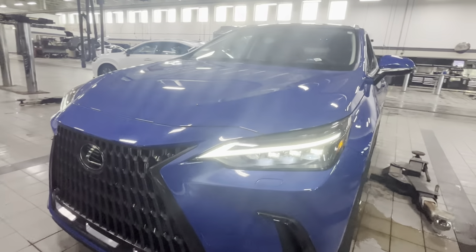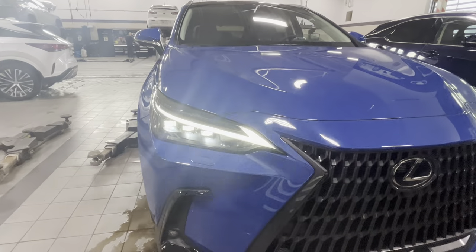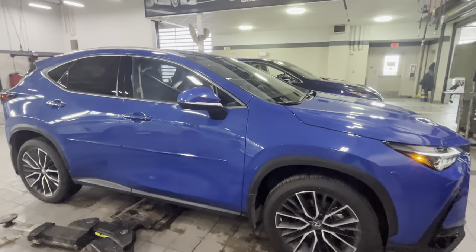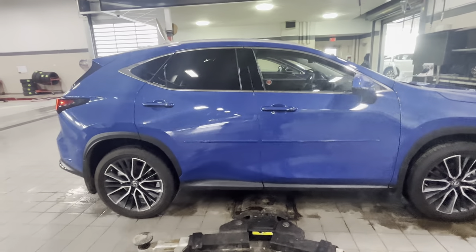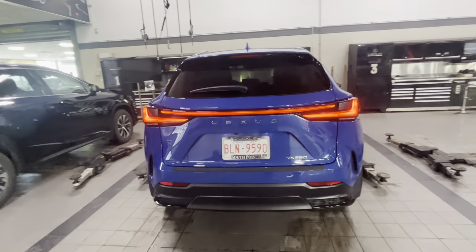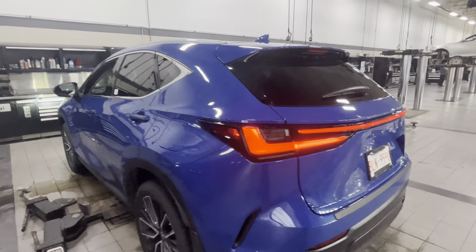Very very cool car. The video kind of shows that they're flickering a little bit, just because of the rendering. Very cool car — LED in the back as well, with nice single beam lights.